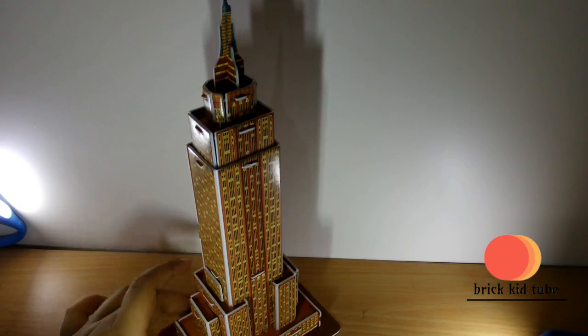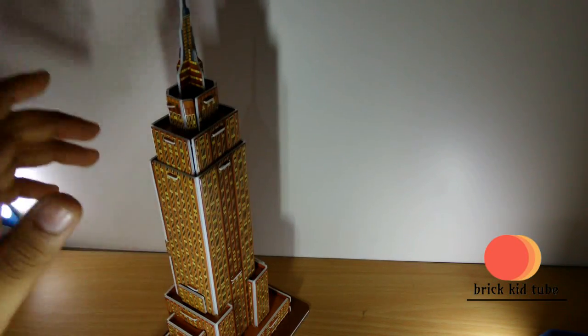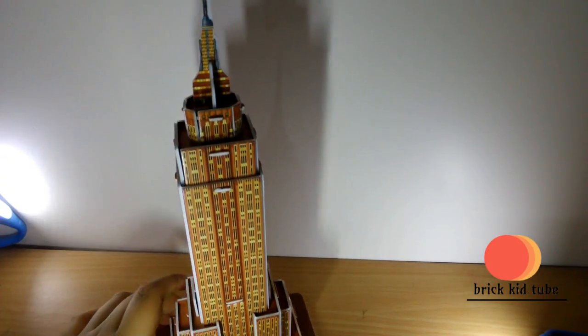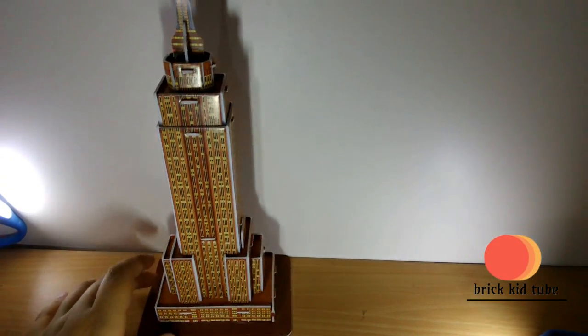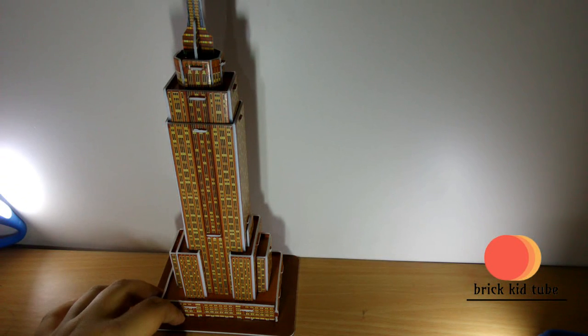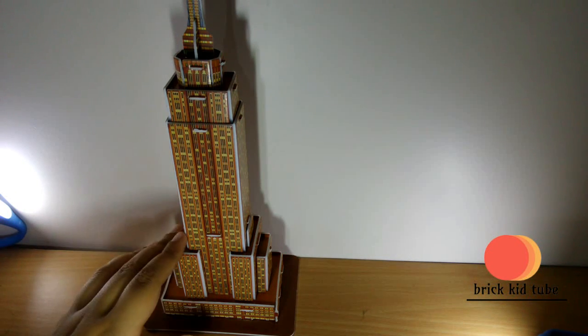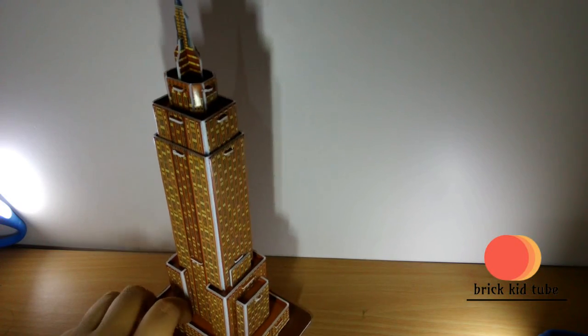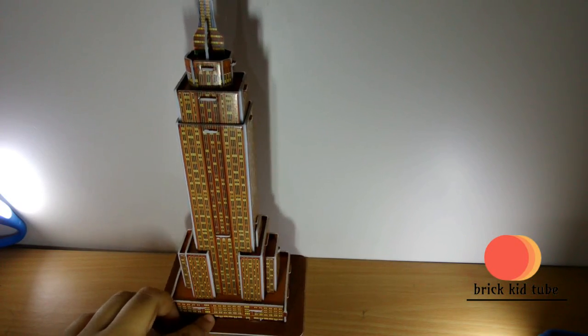I forgot to mention — on the top there are lights on the real thing, so you can see this building at night from far away glowing. If you are visiting New York, don't forget to see the Empire State Building — it's a great piece of architecture located in New York.